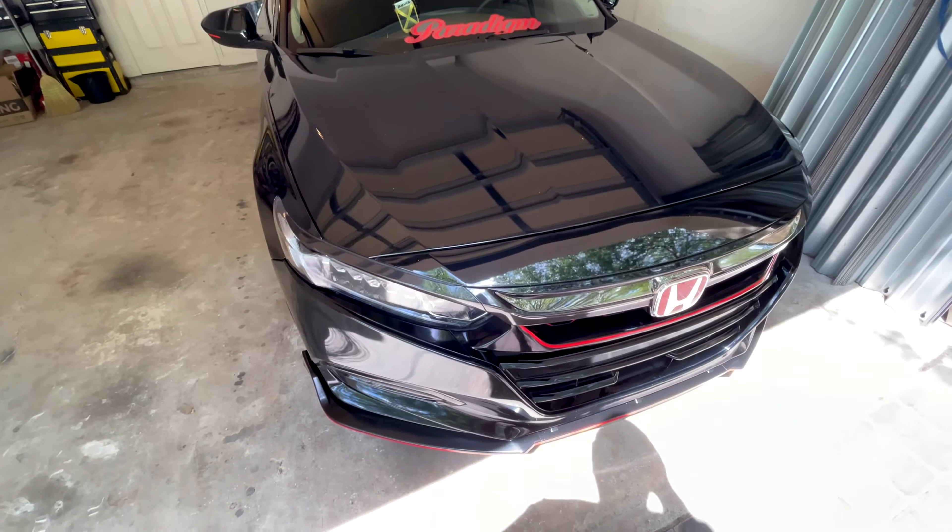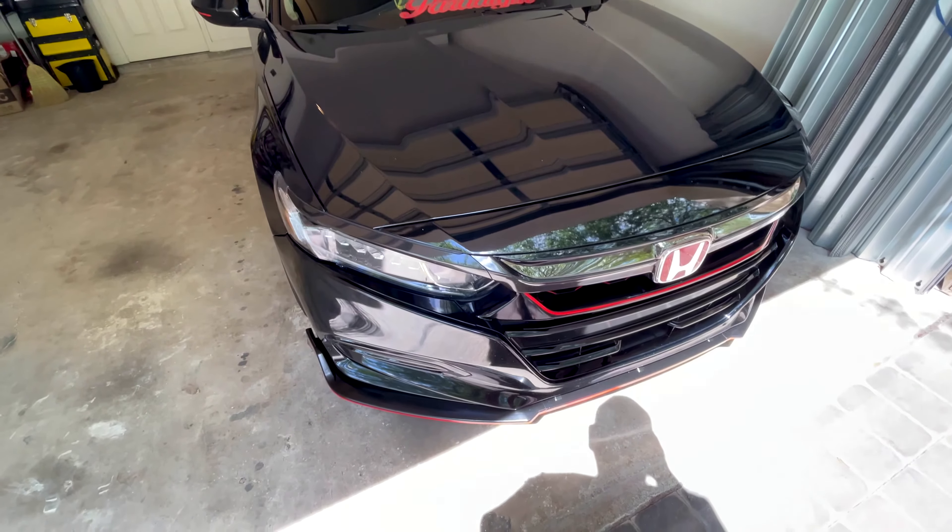I currently have the Honda Accord Sport accessory grille from Honda. As you can see, I've got the honeycomb grille as well from Oakman Designs.